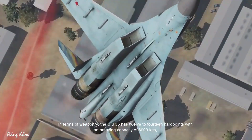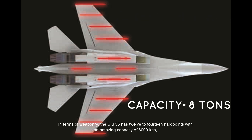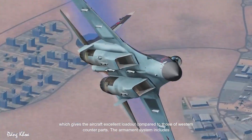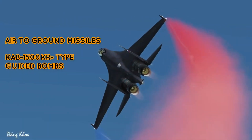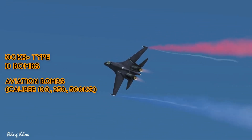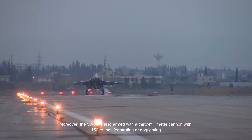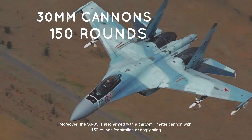In terms of weaponry, the Su-35 has 12 to 14 hardpoints with an impressive capacity of 8,000 kilograms, giving the aircraft an excellent loadout compared to Western counterparts. The armament system includes air-to-air missiles, air-to-ground missiles, KAB-1500 Kronos-type guided bombs, aviation bombs of caliber 100, 250 and 500 kilograms, and unguided rockets S-8 and S-13. The Su-35 is also armed with a 30mm cannon with 150 rounds for strafing or dogfighting.